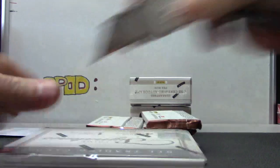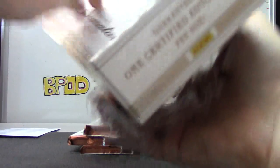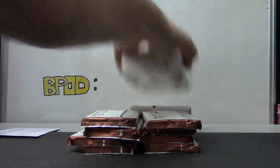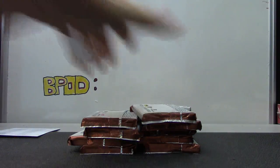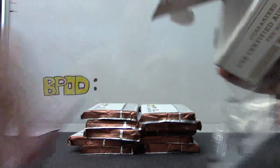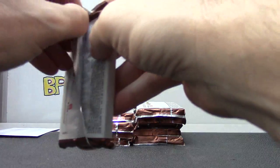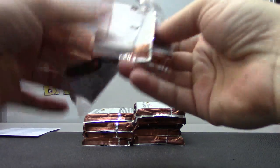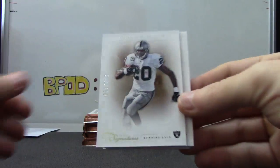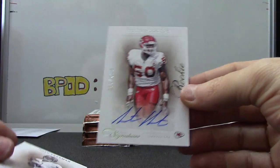Keep one checklist. 10 packs, 10 autographs — at least, some have 2. Darren McFadden, Laurent Robinson, Josh Freeman, Justin Houston — $199 rookie autograph.